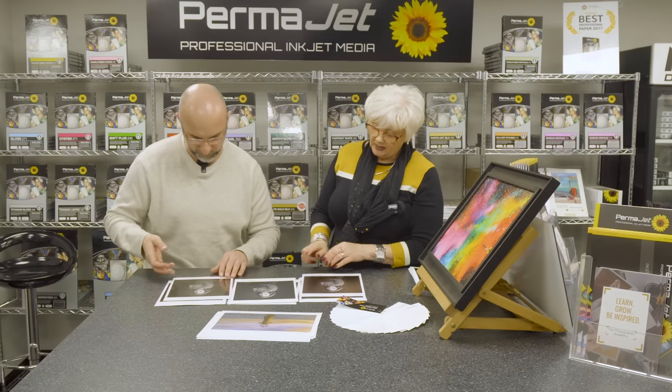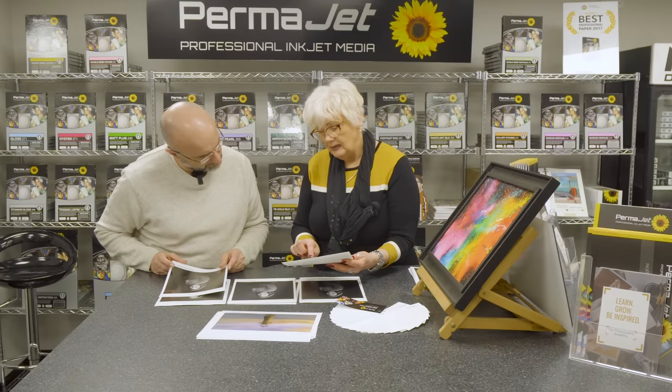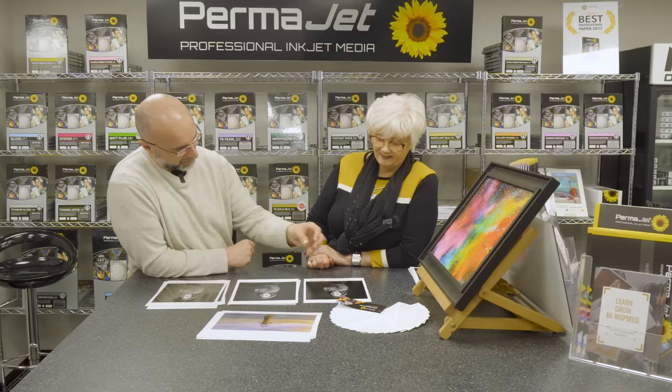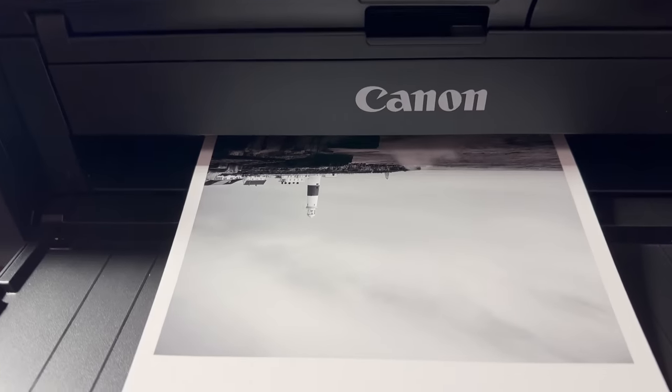I've always been fascinated by how much a particular paper can affect the final print, be it in a positive or a negative way. When you print the same image on a variety of papers to really see the difference, it's incredible how we get instant feedback on what works and what doesn't. And when you find a paper that is perfect for a particular image, it's like night and day — though of course it is down to personal taste.